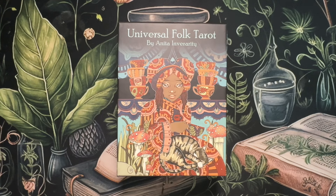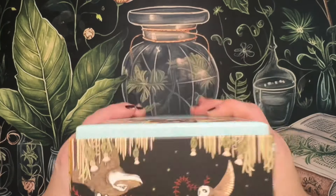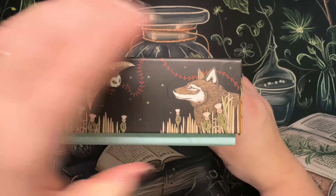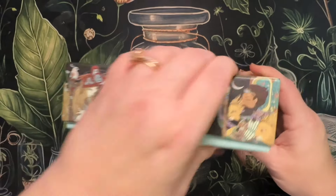This is a deck that was sent to me by US Games for my honest written review. However, I do like to do walkthroughs and first impression videos on them. This is the Universal Folk Tarot by Anita and Verarity, and this is what the box looks like — look at how beautiful that is. Universal Folk Tarot deck and book set.